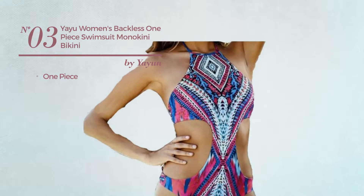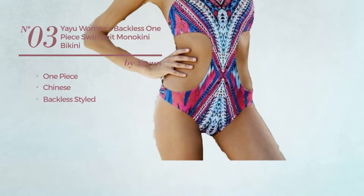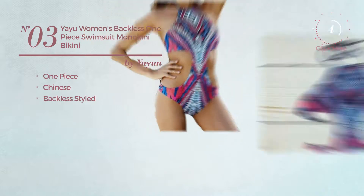Number 3. A One-Piece Swimsuit. Featuring a Chinese-inspired style with a backless style. Available in two colors.